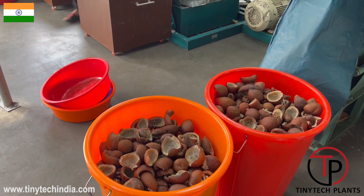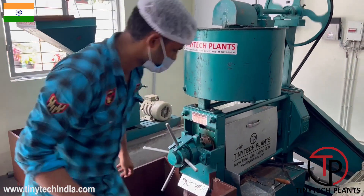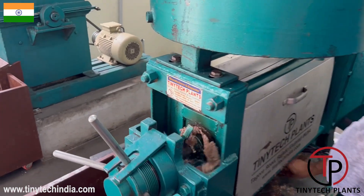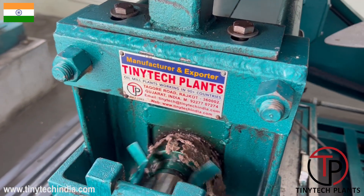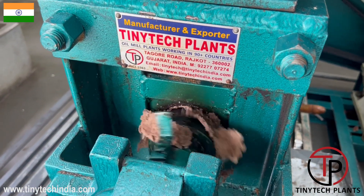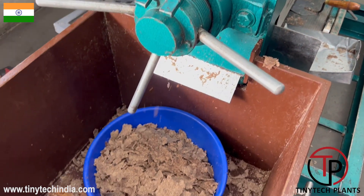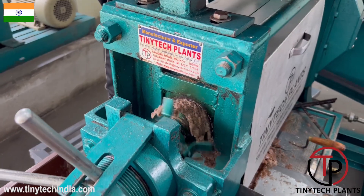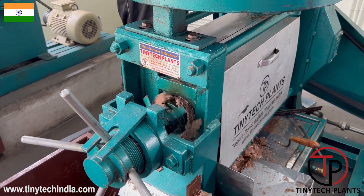This is a 2.5 ton crushing capacity plant, which is a single expeller plant, and we can see how nicely the cake is coming out from the expeller. This plant is crushing a very nice quality dried copra which is cut into small pieces, suitable to feed into the expeller.